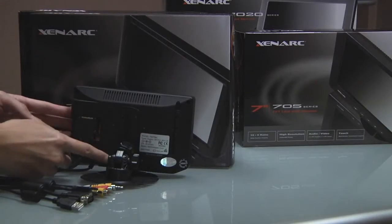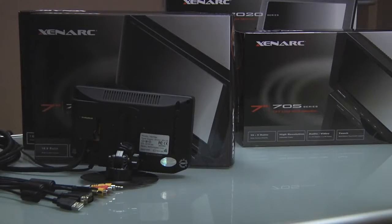The cable breaks out into one HDMI, one VGA input, two composite video inputs, and three audio inputs that feed into the built-in speaker. The displays also include an HDMI to DVI adapter for DVI use.